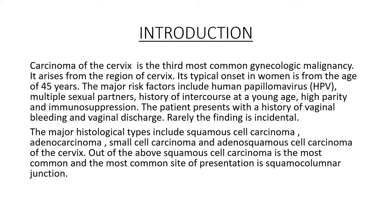The patient presents with a history of vaginal bleeding and vaginal discharge. Rarely, the finding is incidental. The major histological types include squamous cell carcinoma, adenocarcinoma, small cell carcinoma, and adenosquamous cell carcinoma of the cervix. Of these, squamous cell carcinoma is the most common, and the most common site of presentation is the squamocolumnar junction.